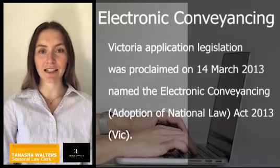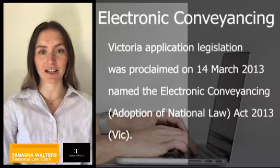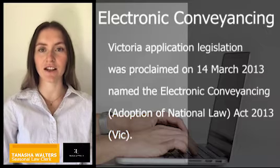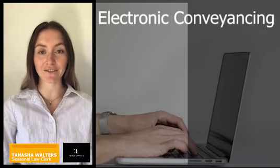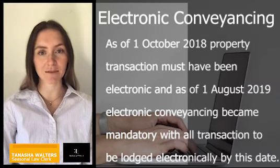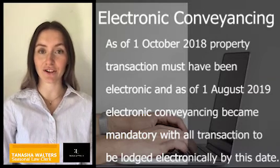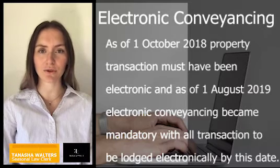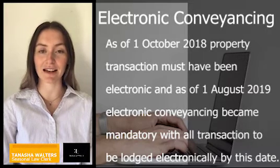Victoria's application legislation was proclaimed on the 14th of March 2013, named the Electronic Conveyancing Adoption of National Law Act 2013 VIC. As of the 1st of October 2018, almost all property transactions must have been electronic, and as of the 1st of August 2019, electronic conveyancing became mandatory with all transactions to be lodged electronically by this date.